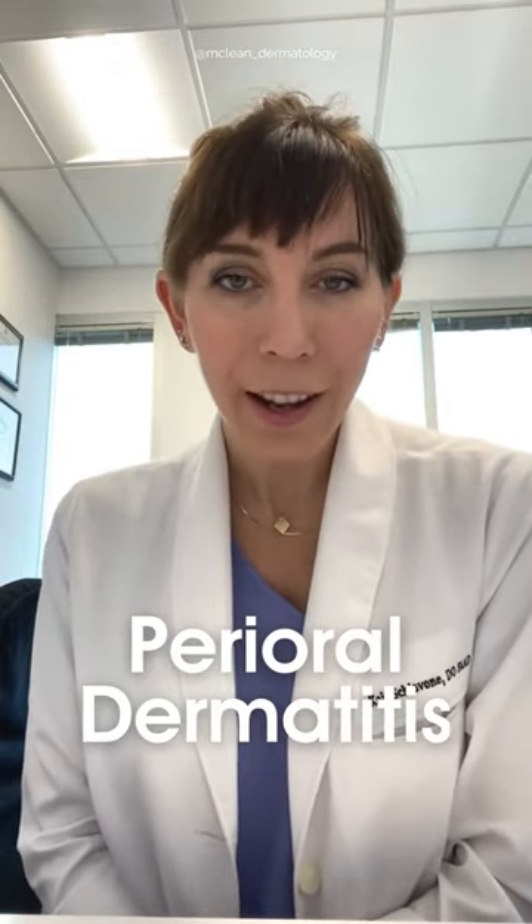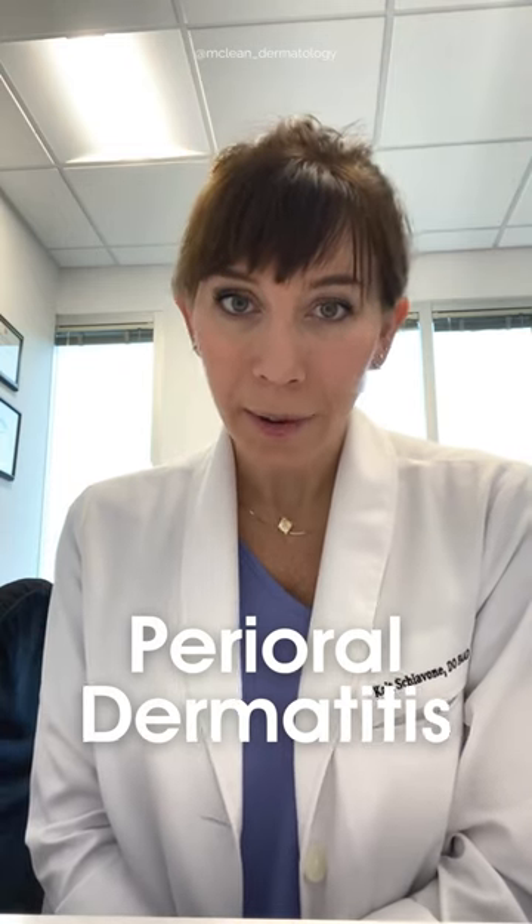Hey everyone, Dr. Siobhan here to talk to you today about perioral dermatitis. Perioral dermatitis is a very common rash that we see in clinic.